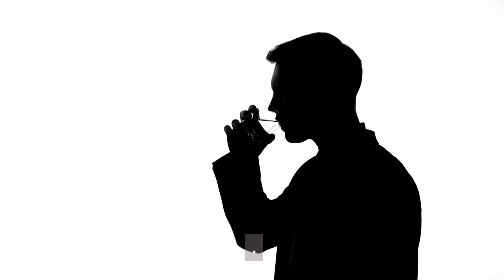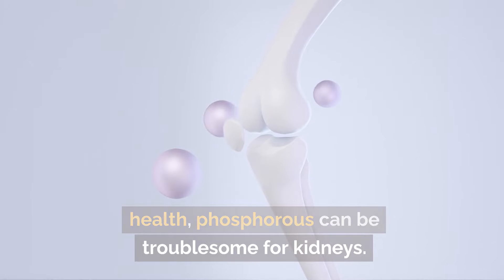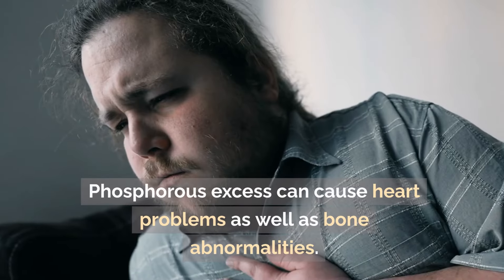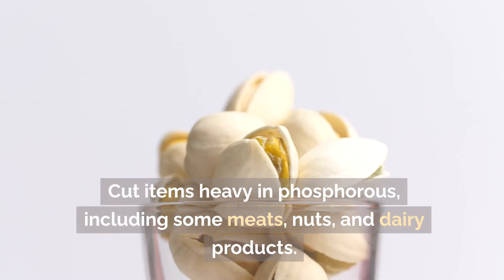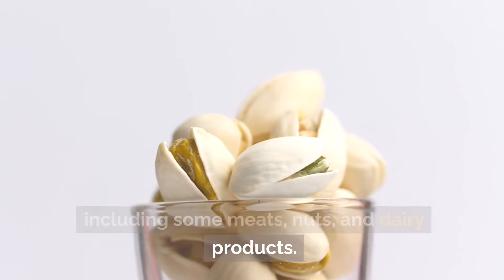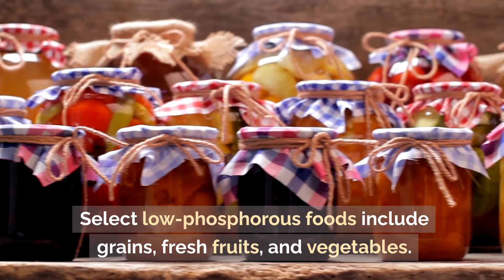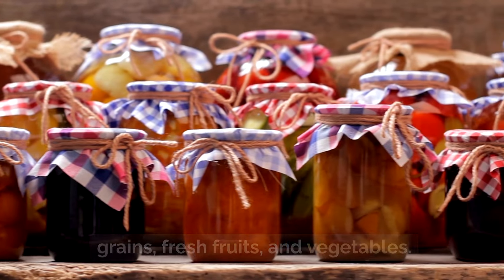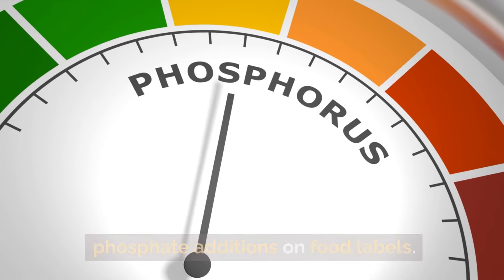Monitoring phosphorus consumption: although phosphorus is essential for bone health, it can be troublesome for kidneys. Excess phosphorus can cause bone abnormalities and heart problems. Cut items high in phosphorus, including certain meats, nuts, and dairy products. Select low-phosphorus foods such as grains, fresh fruits, and vegetables. Also look for potentially dangerous phosphate additives on food labels.